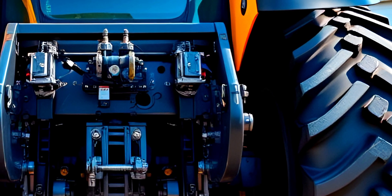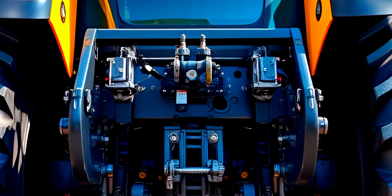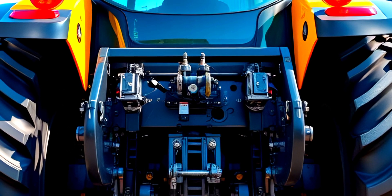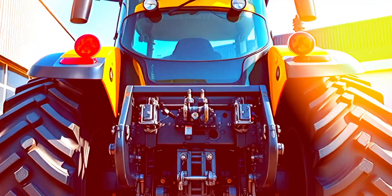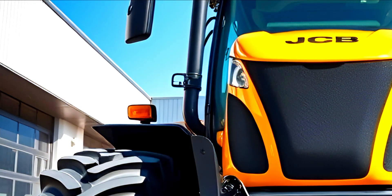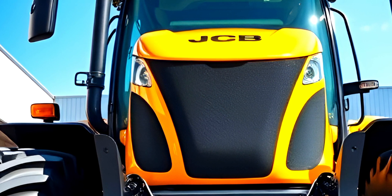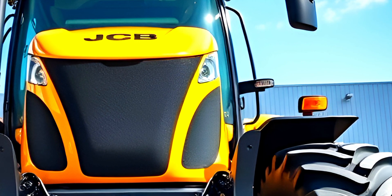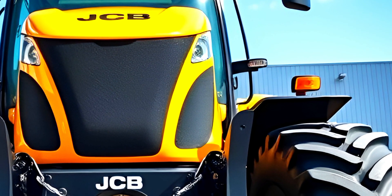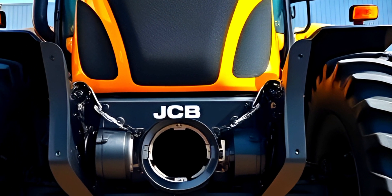So there you have it — the 2025 JCB Fast Track, a powerhouse built for efficiency and comfort. If you're in the market for a high-performance tractor, this one should definitely be on your list. Let us know in the comments what you think about the 2025 Fast Track. Don't forget to like, subscribe, and hit the notification bell for more in-depth reviews. Thanks for watching, and we'll see you in the next one.